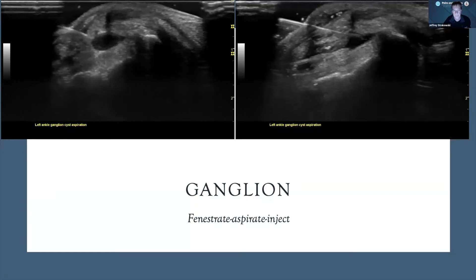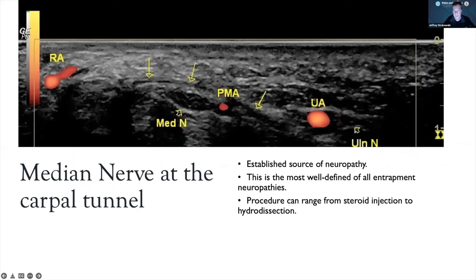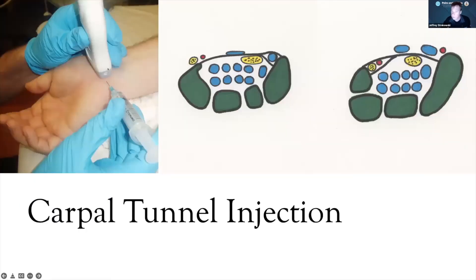For the deep radial nerve at the supinator, this example shows a markedly enlarged nerve in a very tight tunnel syndrome — you're not going to get a nice halo around it most of the time. What you can do is get within the fascial plane on both sides to create the halo effect and open up space. The injection is within the fascial plane of the two heads of the supinator rather than directly at the nerve. Carpal tunnel injections use the same principles: I like an in-plane needle approach with a short axis view of the nerve.